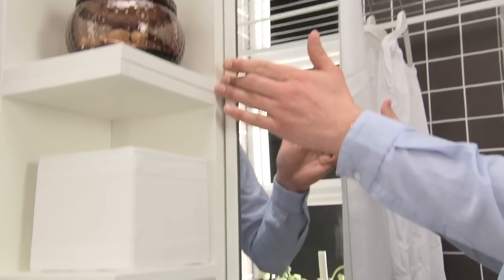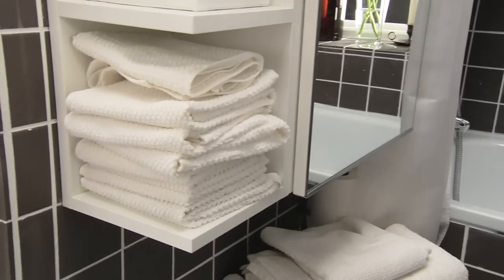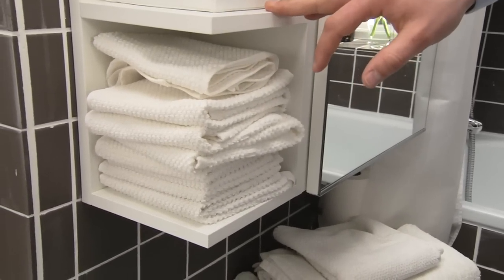And on this side, we put up cabinets with two mirrors, which makes a long mirror, so it's good when you're getting dressed. And on the side here, we have shelves for towels and other things.